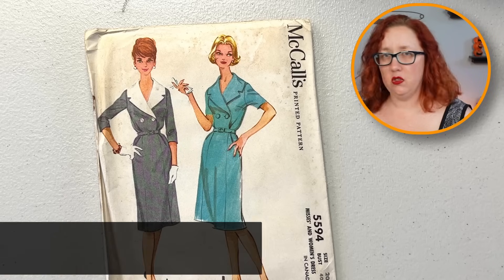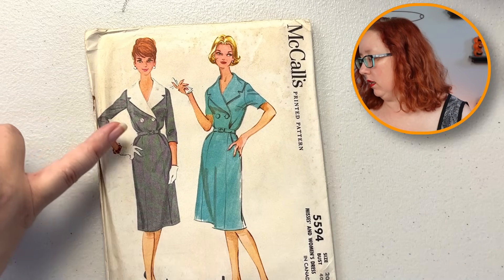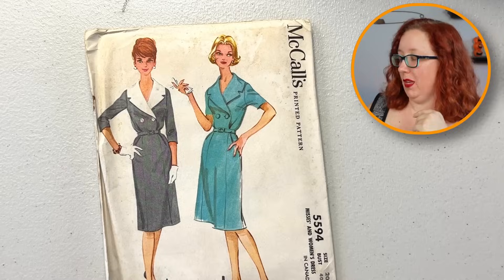Oh, that's fun — check out the collar on that thing! Dang, that's huge. Can you imagine that with a really big full skirt instead of the sheath dress? Oh shoot, that's fun. Okay, that might need to be staying with me. McCall's 55-94. Hmm, maybe.